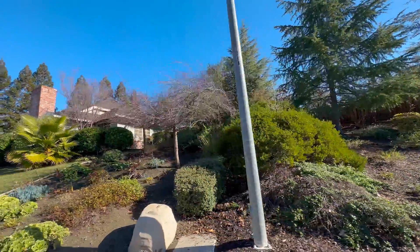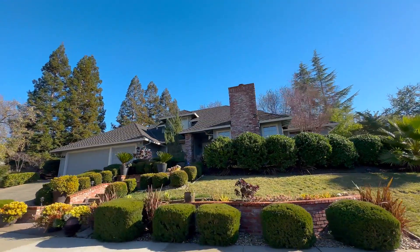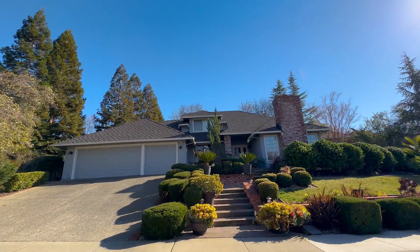Most homes in Rancho Parezo have swimming pools and views to die for. As you can imagine, at the time this video is recorded, home prices here range between $2 million and $4.5 million. Luxury and sophistication are the signature of Rancho Parezo homes.